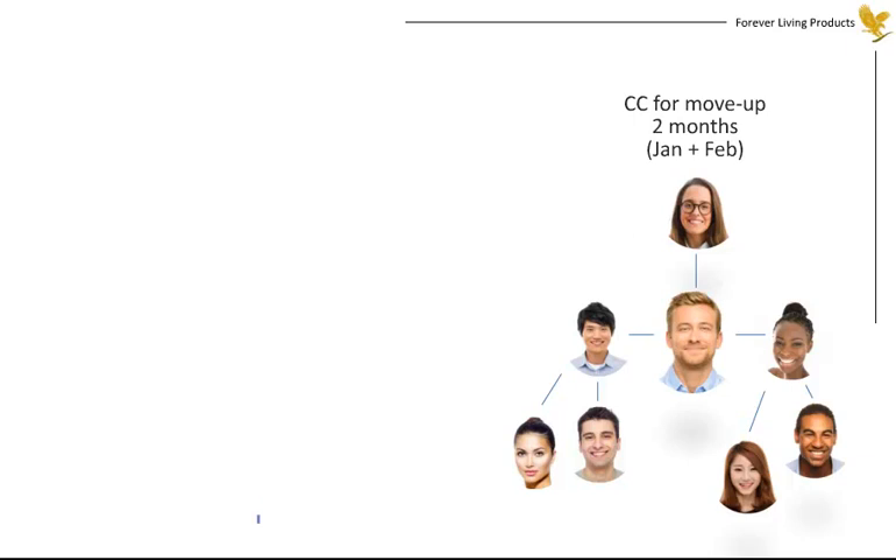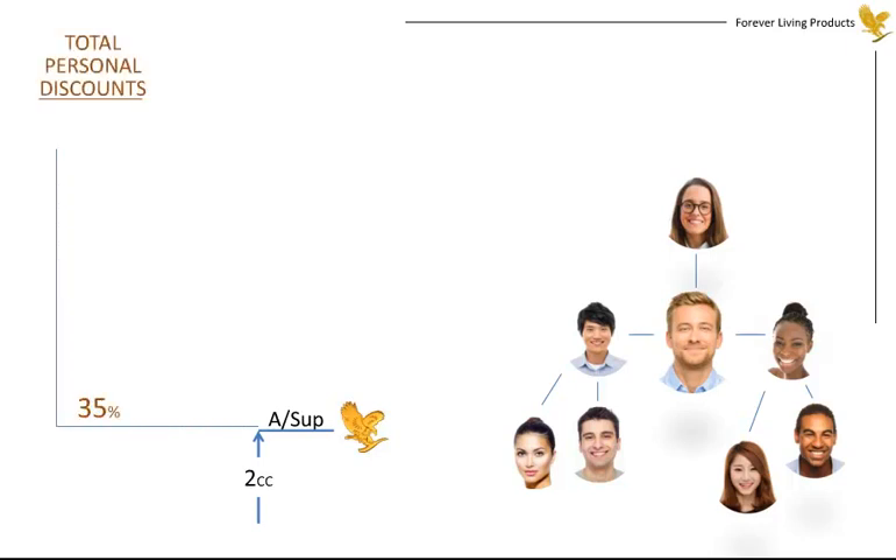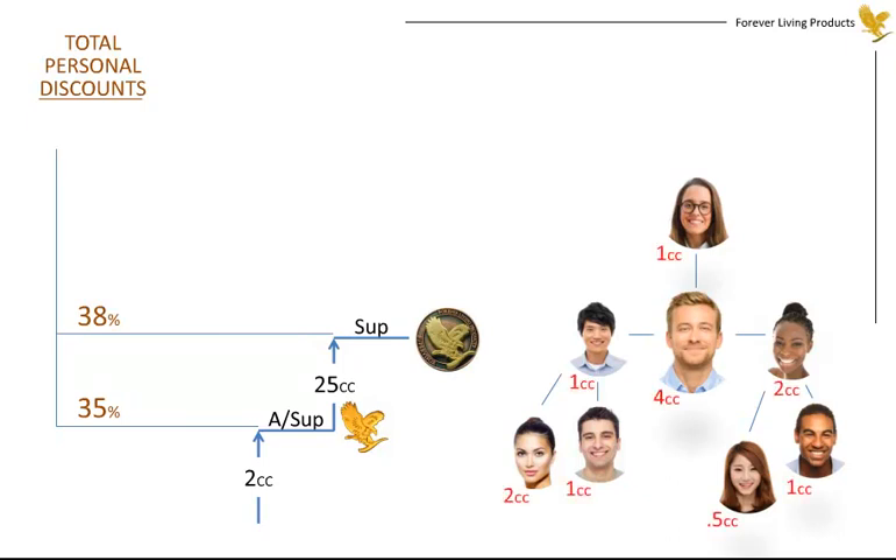When you reach 2 case credits, you've earned the title of Assistant Supervisor and purchase product at 35% below retail. When you do 25 case credits, you become a Supervisor and purchase at a 38% discount. To illustrate, suppose you and your friends had case credits as indicated in this diagram, the total being 12.5 for the month. If you were to do that during the second month as well, you'd have a two-month total of 25 and would qualify as Supervisor.